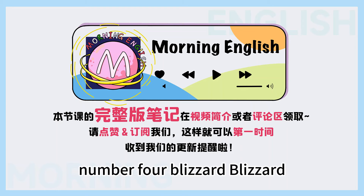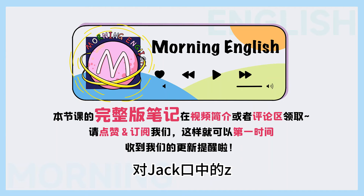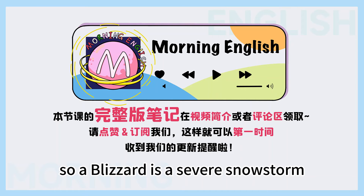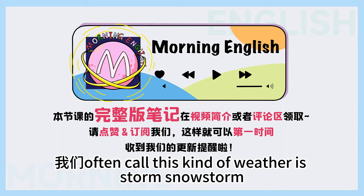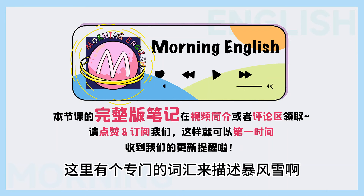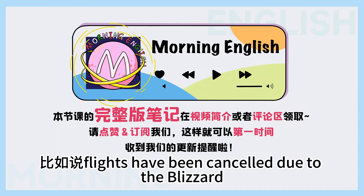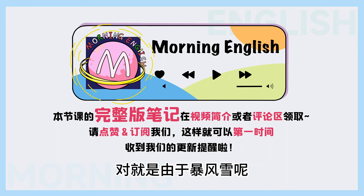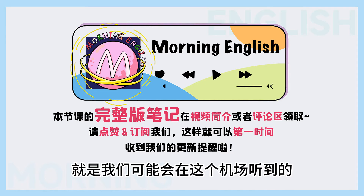Number four — blizzard, B-L-I-Z-Z-A-R-D. 这个口中的 z，这是英国人读 z 的方式。 So a blizzard is a severe snowstorm, and usually leaves a lot of snow behind. 我们 often call this kind of weather snowstorm. Yeah, it's basically a big snowstorm. 但是这里有个专门的词来描述暴风雪，就是 blizzard。 比如说：flights have been cancelled due to the blizzard. We are sorry. 对，就是由于暴风雪，航班取消了，这是我们可能会在机场听到的。